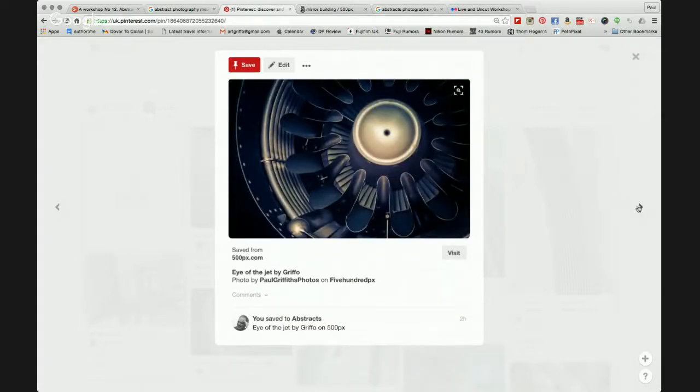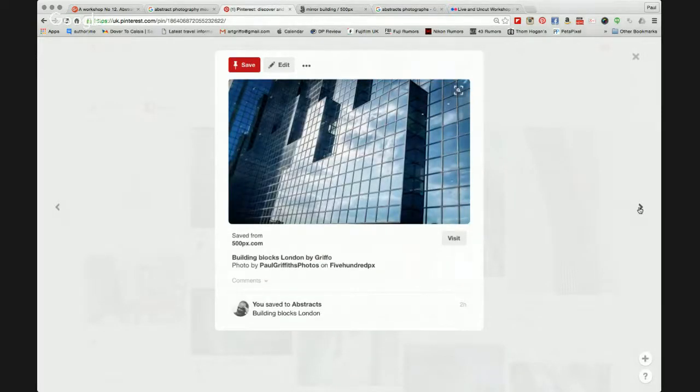I'm very fortunate to work up at Biggin Hill Airport and I get a chance to look at some of the aircraft quite close. This was taken off one of the private jet engines, again creating that abstract look of the fins and the jet engine. Notice I've offset it slightly — I haven't put the centre of the engine right in the middle of my image, I've offset it to that magical third line. And this one taken of a London building close to old Billingsgate Market on Lower Thames Street — getting in close and picking the lines and allowing the building to reflect the afternoon sunlight.